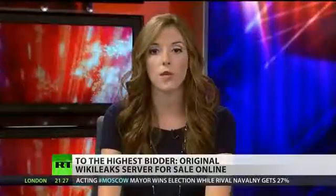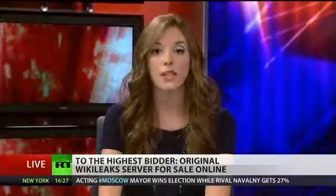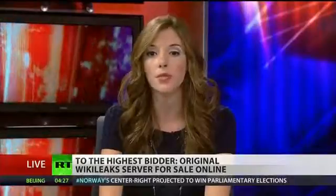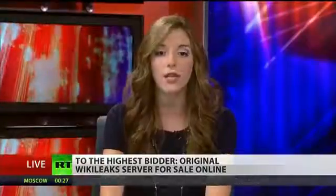That money will be donated to Reporters Without Borders, a freedom of press non-profit organization, as well as the 5th of July Foundation, an internet liberty and privacy organization. The auction will end on September 12th — who knows how high the price will go in the next few days.